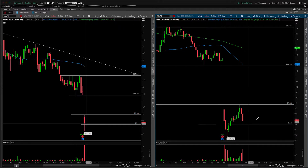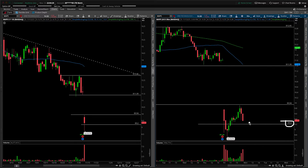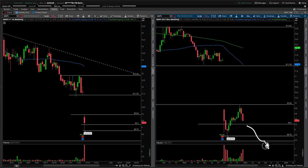In terms of scenarios: consolidation can happen here — that would be your number one if you're looking for the gap fill overhead. Healthy consolidation holds $9.20, and a break up and over the high of day puts into play the gap fill we just discussed. On a breakdown of $9.20, that's where you should look out below. A break of $9.20 obviously puts into play the low of Friday at $8.76, and then potentially lower after that.